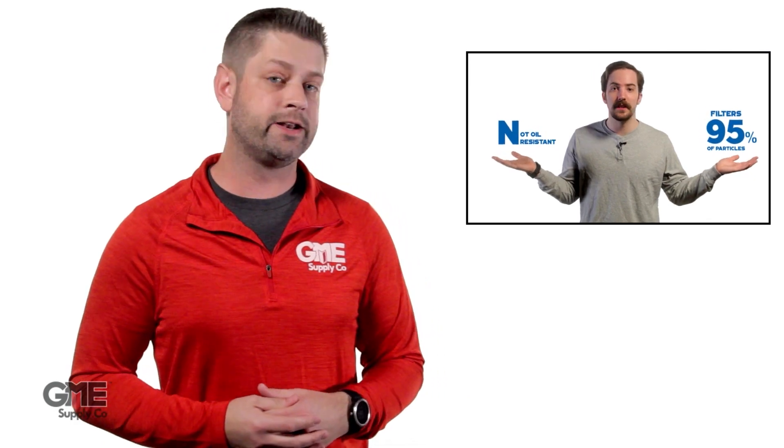If you're unsure what the American standard N95 means, check out our quick explainer video right there. The CDC has advised the use of products meeting seven performance standards from around the world that provide effective respiratory protection, one of those being the Chinese KN95 standard.